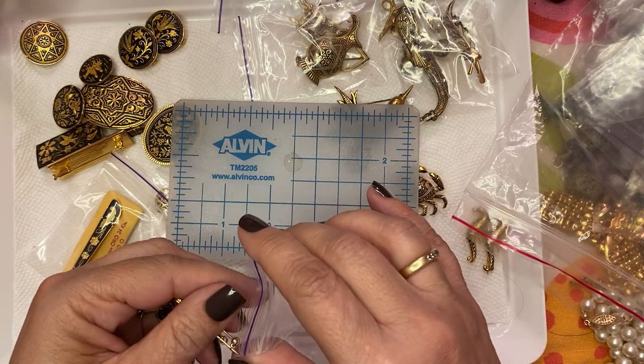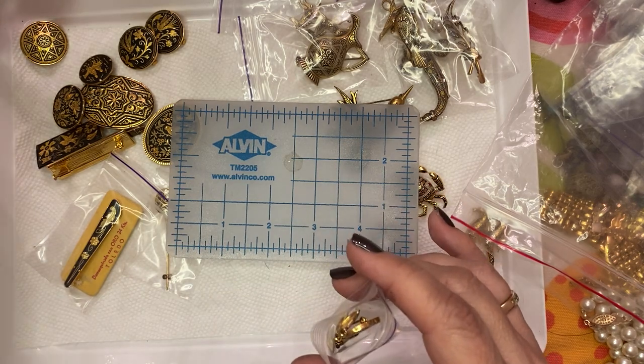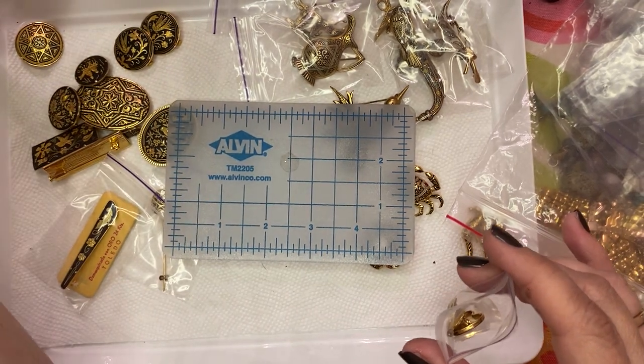These were the intact pieces. I actually have a bag right here — these are all the broken pieces, so I still have to go through these and see what I can salvage.